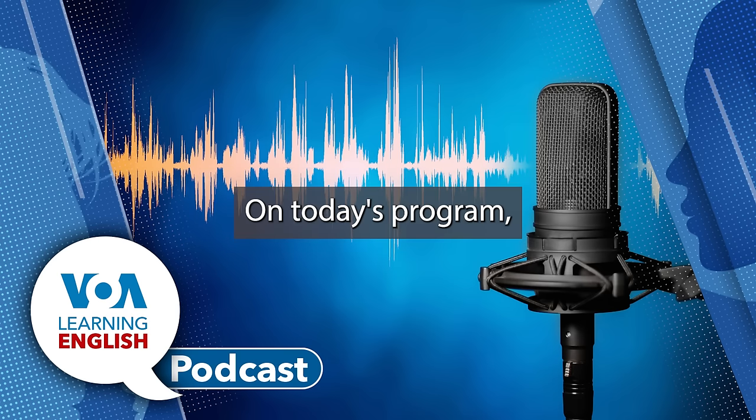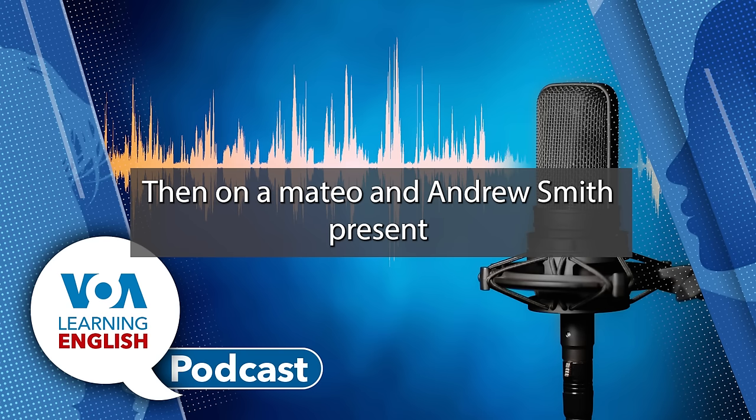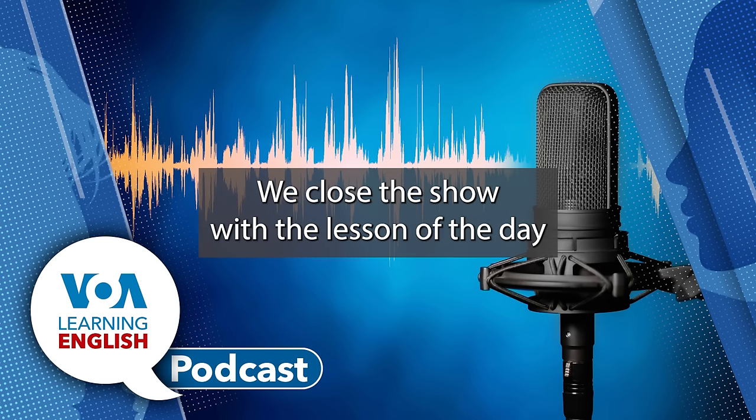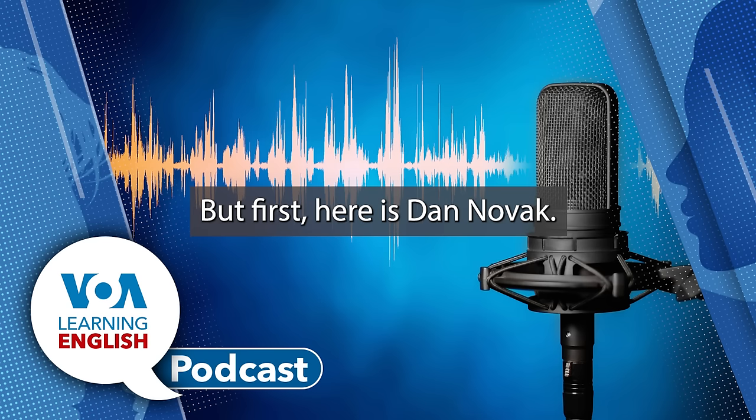On today's program, you will hear reports from Dan Novak and John Russell. Then, Ana Mateo and Andrew Smith present this week's Health and Lifestyle Report. We close the show with the lesson of the day from Andrew Smith and Jill Robbins. But first, here is Dan Novak.